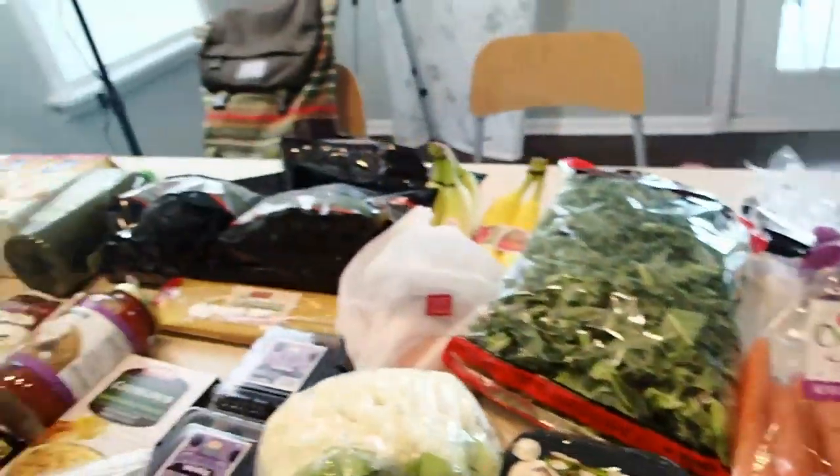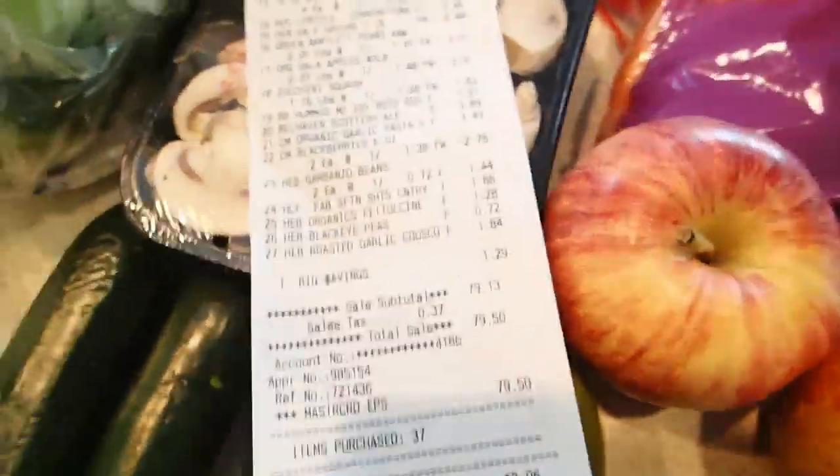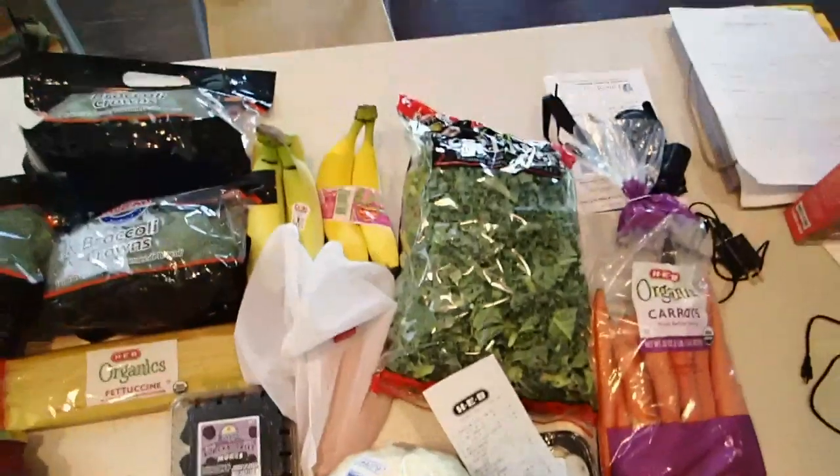The total for all of this was $79.50. So eating healthy and eating vegan does not have to be crazy expensive, as you guys can see, and this should last us a good week if not a little bit longer.